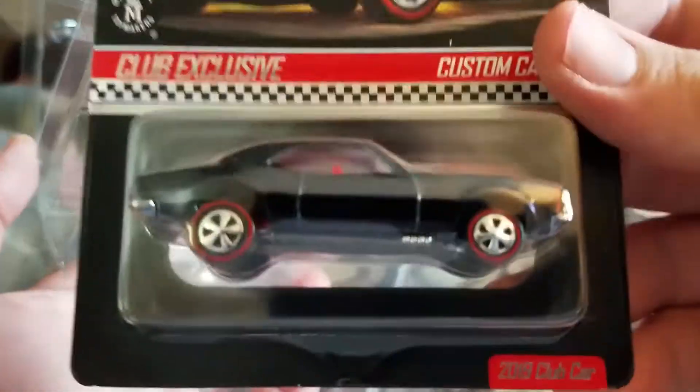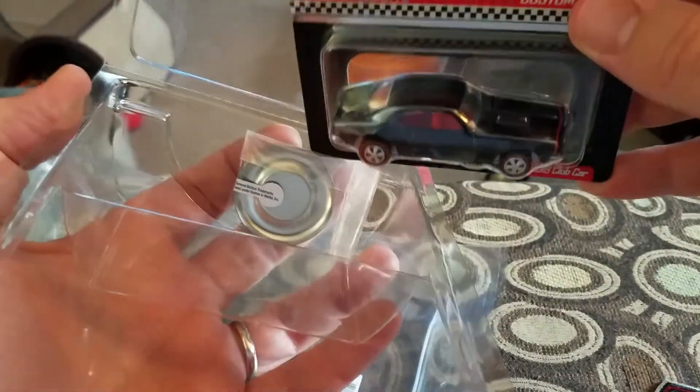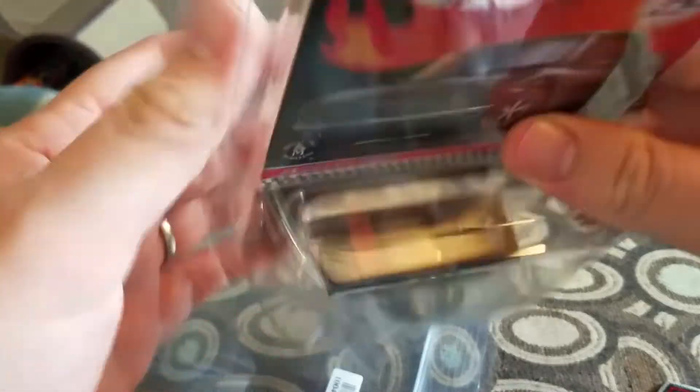2019 club car. Pretty sweet looking car, definitely going to look good hanging on the wall. So thanks for watching, hit that thumbs up, subscribe, all that great stuff, and I will talk to you next time.